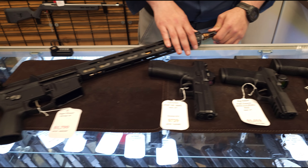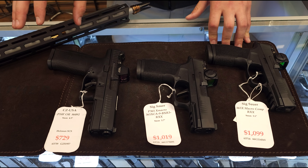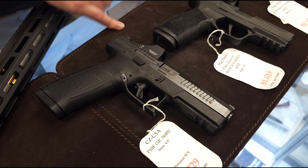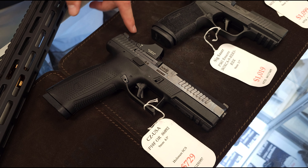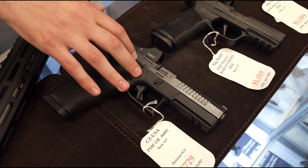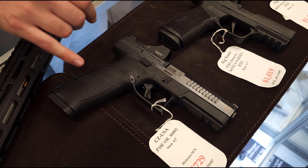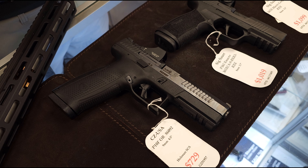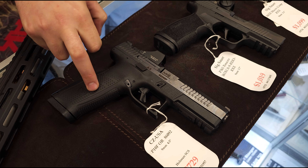As far as handguns, we got some restock stuff and some new options. Starting it off with the CZ over here. This is the P10 full size that comes with the Holosun SCS designed for that gun. You get tritium sights, the SCS, the complete package — $729. It is an awesome gun. I'm really impressed with them. Their triggers are phenomenal, super low height over bore. It's just awesome, guys. Great gun there.